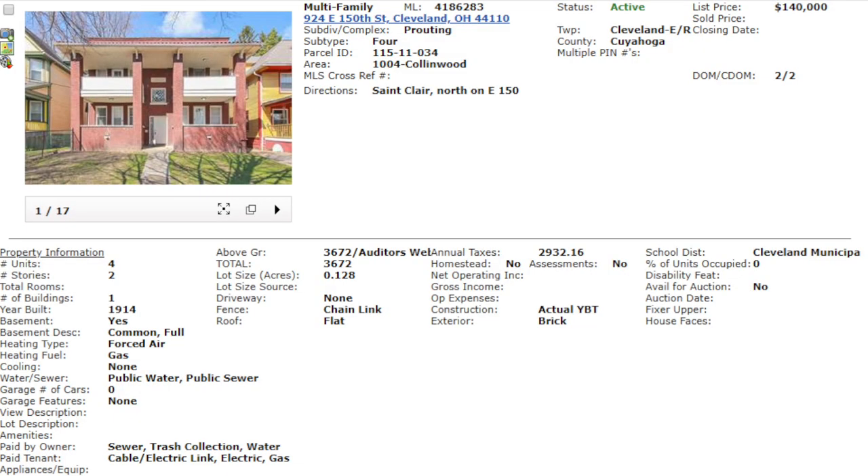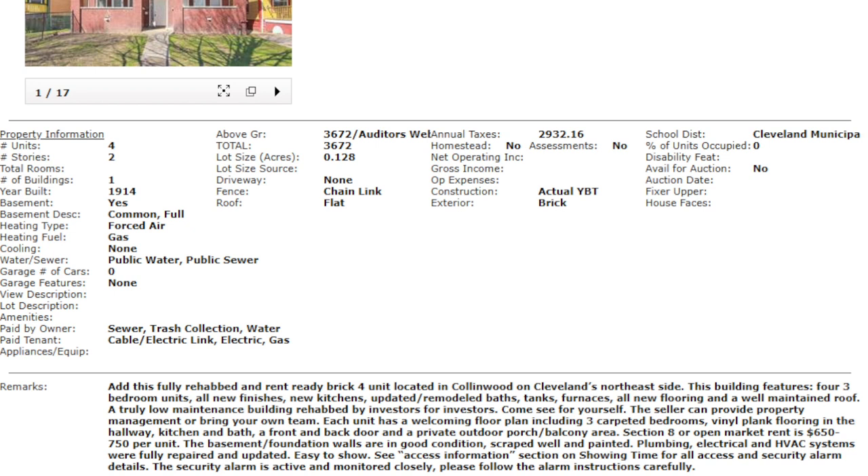Let's see what the realtor from Carriage Realty said: 'Add this fully rehabbed and rent-ready brick four-unit located in Collinwood on Cleveland's northeast side. Features four three-bedroom units, all new finishes, new kitchens, updated baths, tanks, furnaces, all new flooring, and a well-maintained roof. A truly low-maintenance building rehabbed by investors for investors. Section 8 or open market rent is $650 to $750 per unit. Plumbing, electrical, and HVAC systems were fully repaired and updated.'